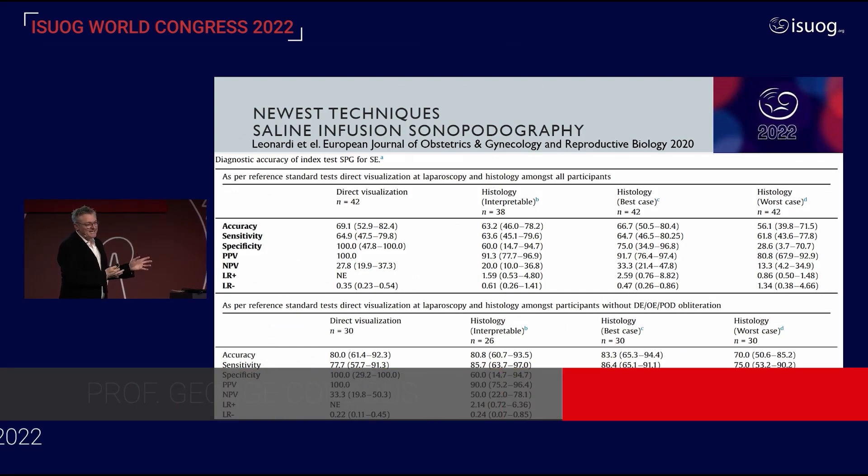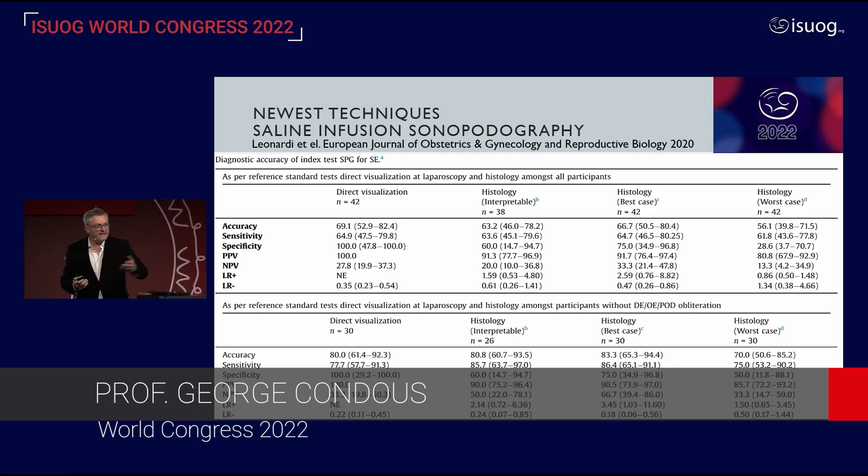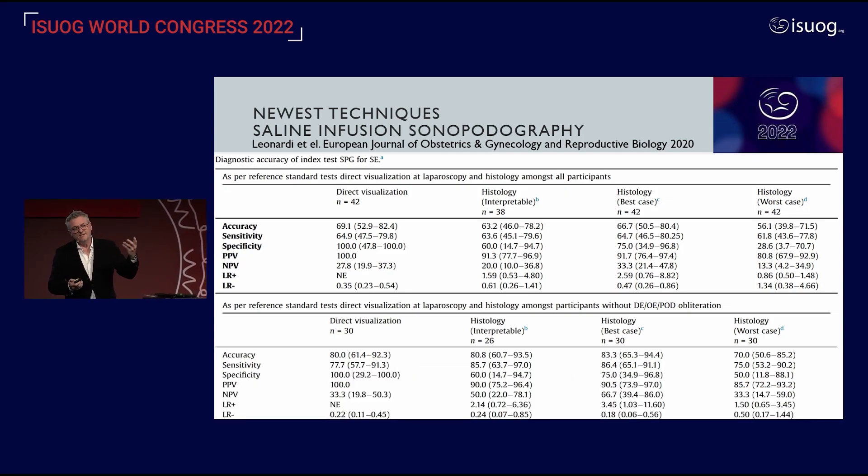We've gone from a basic scan incorporating soft markers, looking at the pouch of Douglas, incorporating compartmentally an approach to looking at the anterior and posterior compartment for deep endometriosis, and now we're even closing that loop that encompasses those patients that potentially have superficial disease in the pouch of Douglas.